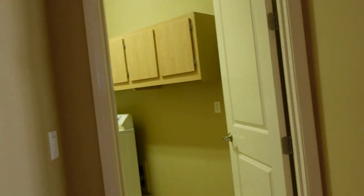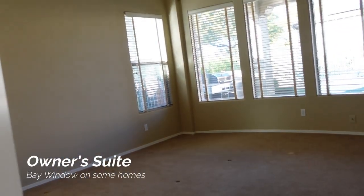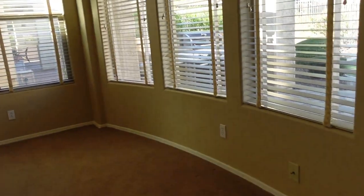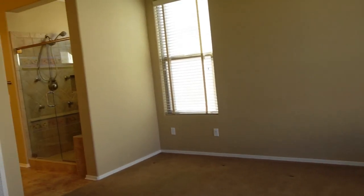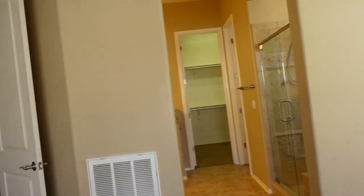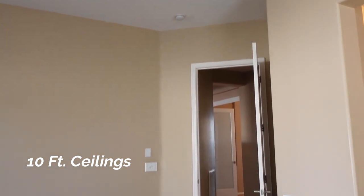We'll take a look at the master bedroom first. Another fine feature of this floor plan is the bay window — it gives you just a little more space and feels more open. This particular floor plan has 10-foot ceilings, so it feels very open and spacious.